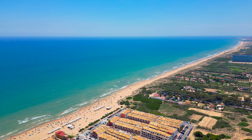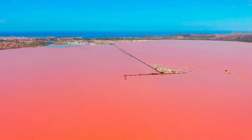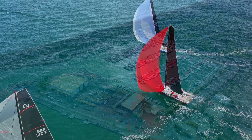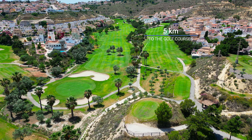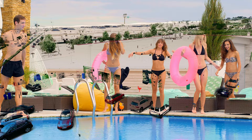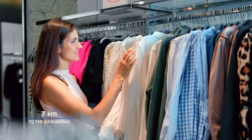Our villa is located only eight kilometers away from the sea, with many parks and green areas around. Distance to the famous pink salt lagoons of Torrevieja — six kilometers. Distance to the nearest yacht port — nine kilometers. Distance to the nearest golf courses — five kilometers. Distance to the nearest aqua park — four kilometers. Distance to the nearest supermarket — only 200 meters. Distance to the city center of Torrevieja and one of the biggest commercial centers in Spain, Habaneras — seven kilometers.